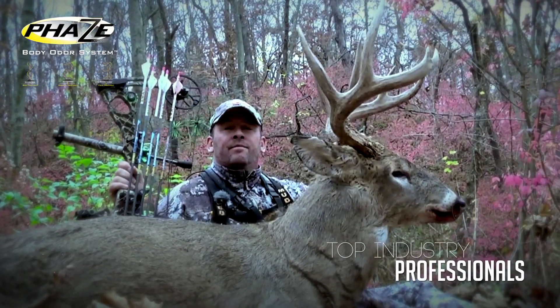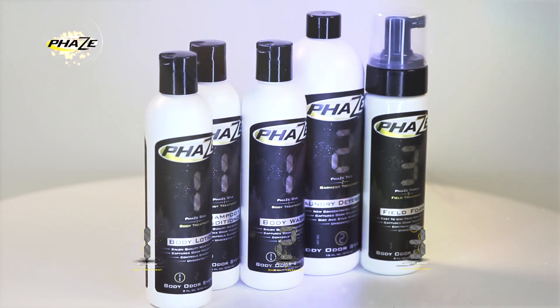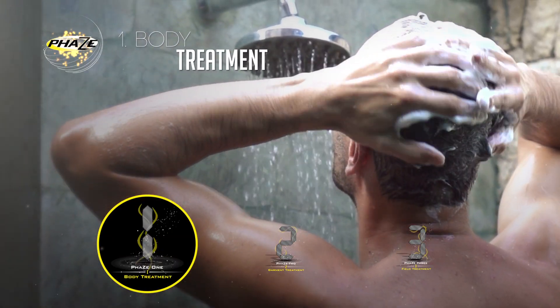Top industry professionals choose the Phase Body Odor System for a reason — it works. Phase out your body odor in three simple steps. Phase one body treatment includes body wash, shampoo, conditioner, and body lotion.